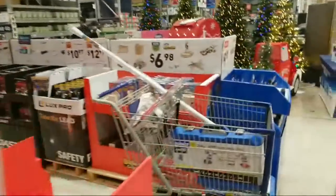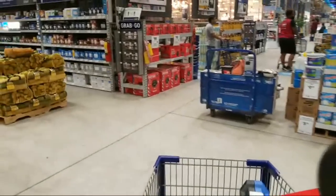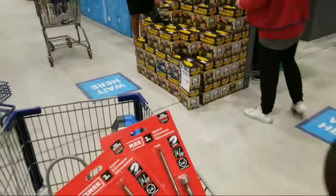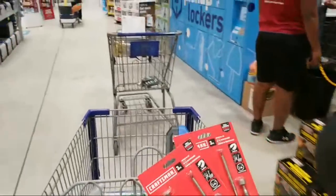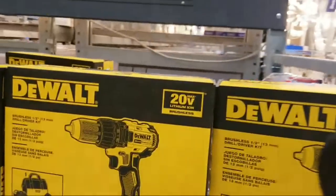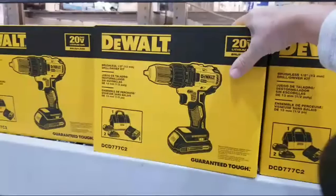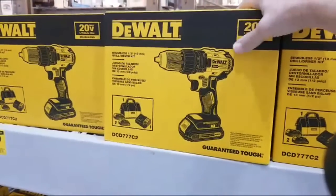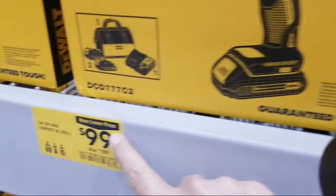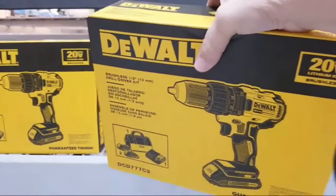I'm going to move on and head over to this DeWalt end cap and pick up the DeWalt drill for some lucky homeowner. A lot of homeowners and DIYers have been asking me what's a good DeWalt kit to get — this is the one I like. It's the DCD777 drill driver, comes with two batteries, and it's $99, right in the Black Friday ad.